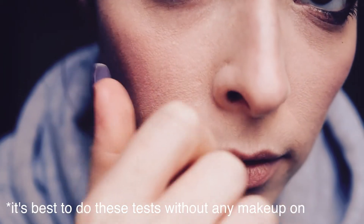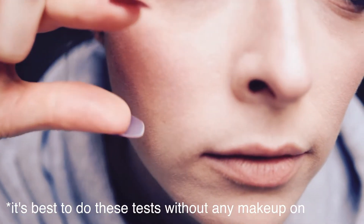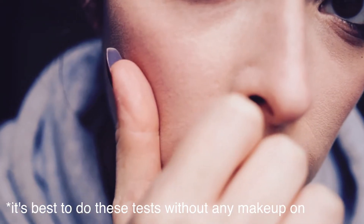Apart from these common signs, there are two tests that help you determine the dehydration level of your skin. The first one is a simple pinch test. Move up close to a mirror and pinch yourself in the cheek — if your skin is dehydrated you will notice fine lines. Not wrinkles, but fine lines caused by dehydration.